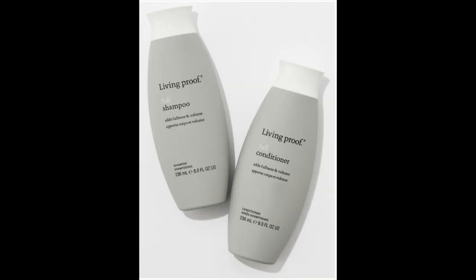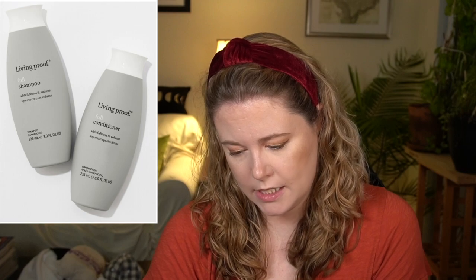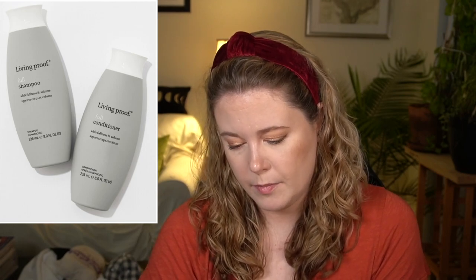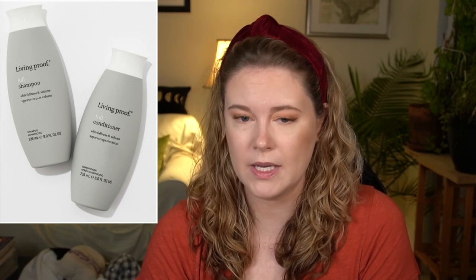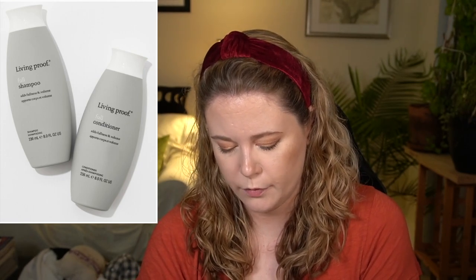Next is the Living Proof Full Shampoo and Full Conditioner, with a $60 value. These are cruelty-free, eight ounces each, and sulfate-free. To be honest, I don't generally gravitate towards full or volumizing products because my hair is naturally wavy and I just don't look for that type of volume. So that's not really a product for me.